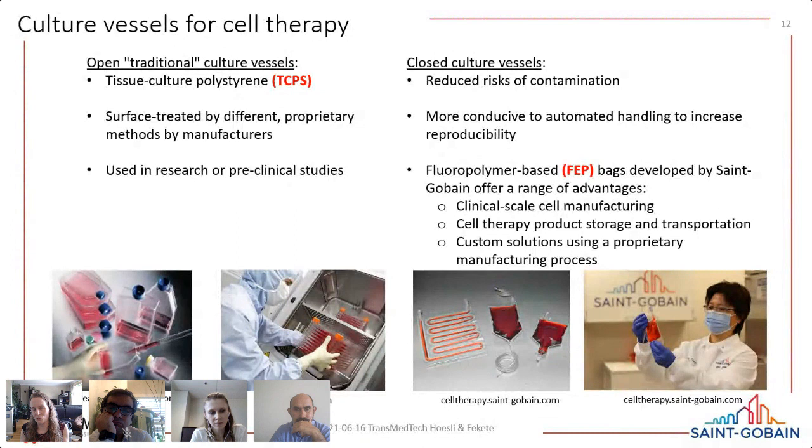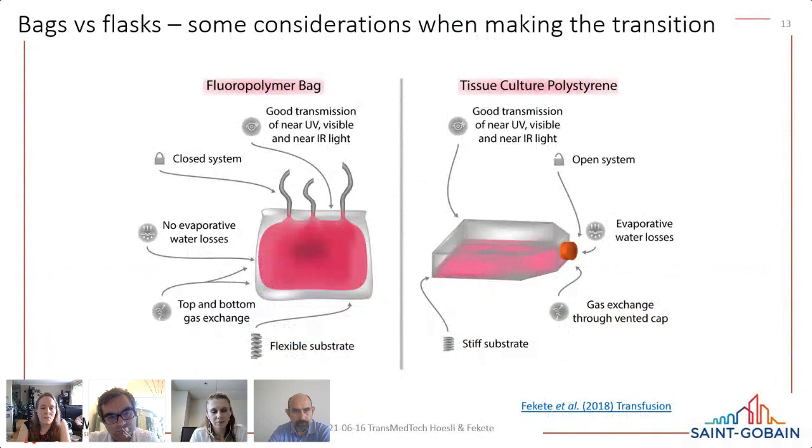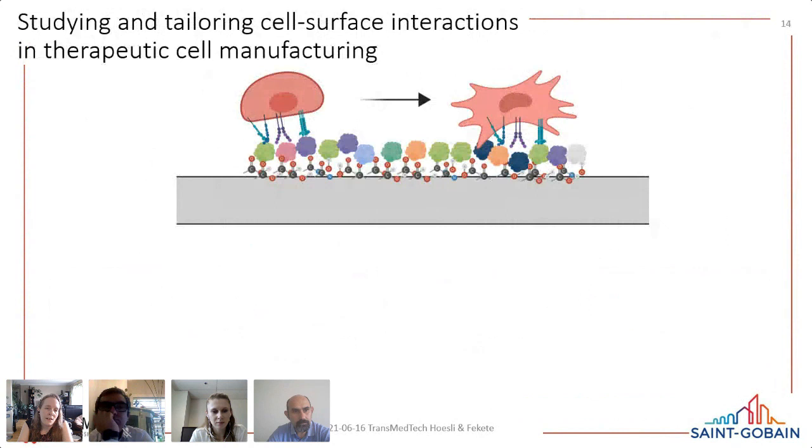Transitioning from an open to a closed process is highly desirable from the Health Canada or FDA standpoint because it reduces contamination risk and increases manufacturing reproducibility through automation. However, as you do that, other changes are introduced — the bags and flasks are not the same material; they differ in mechanical stiffness, water permeability, and gas permeability. These are things to consider during the transition. A paper written by Natalie reviews considerations for this transition, especially in the context of monocyte-derived dendritic cell production.